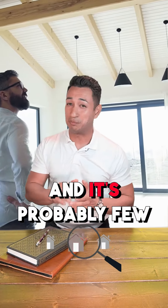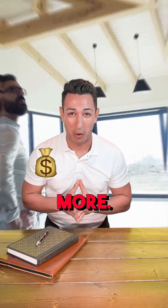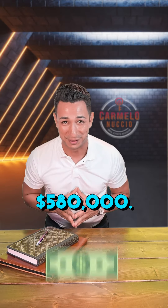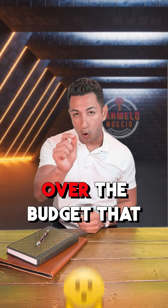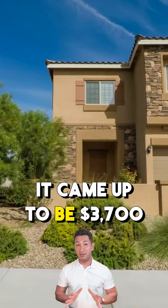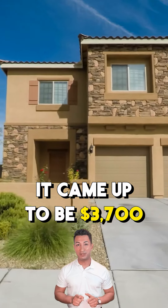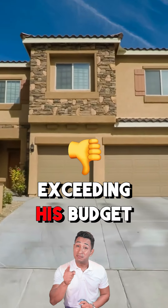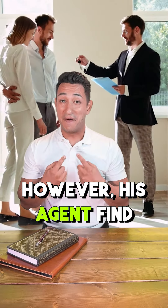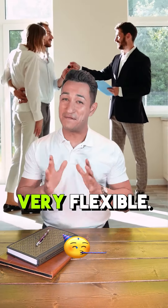And this is what usually happens — it gives you a little curveball. You always find the house that you wanted and it's probably a few thousand dollars more. In this case, his house was $580,000. The problem was his payment is going to be over the budget he was looking for in the beginning — it came up to be $3,700 a month, exceeding his budget by $400.